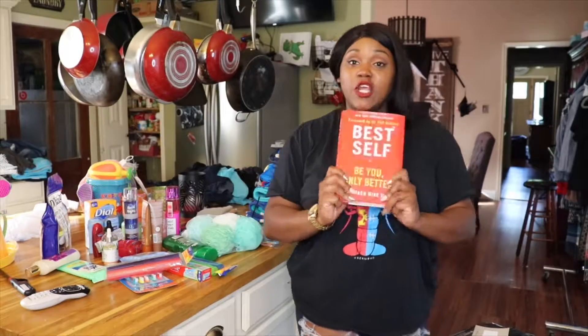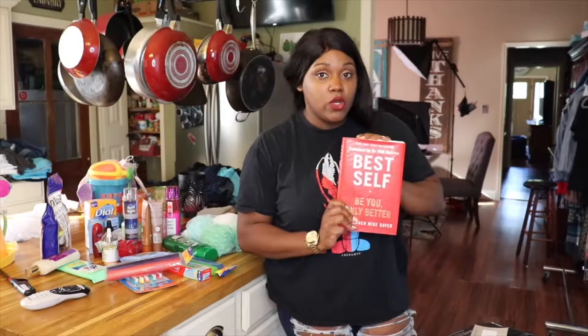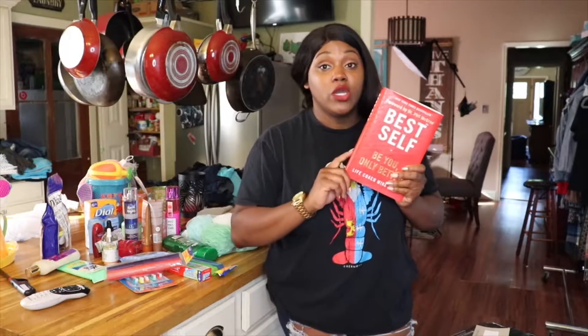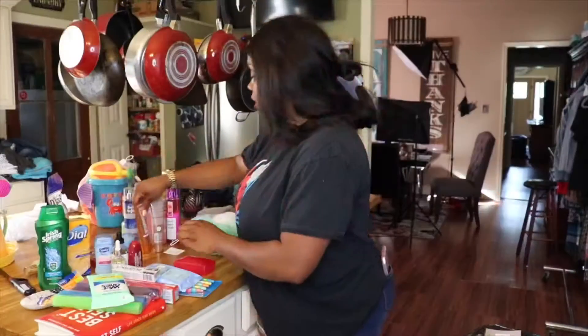The first thing I want to show you guys is this book that I'm reading. It's actually amazing. I watch a lot of Dr. Phil and he talks about this book all the time, so I had to go get it. It's basically about how to become your best self. If you haven't heard about it, you should get one. Read it and let me know what you think.